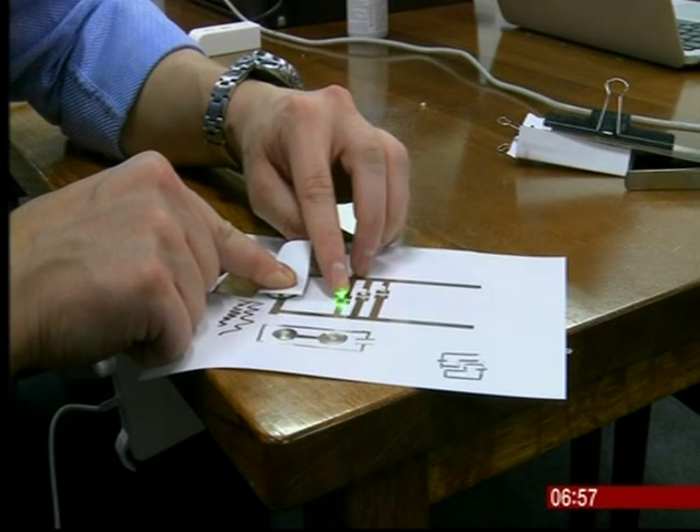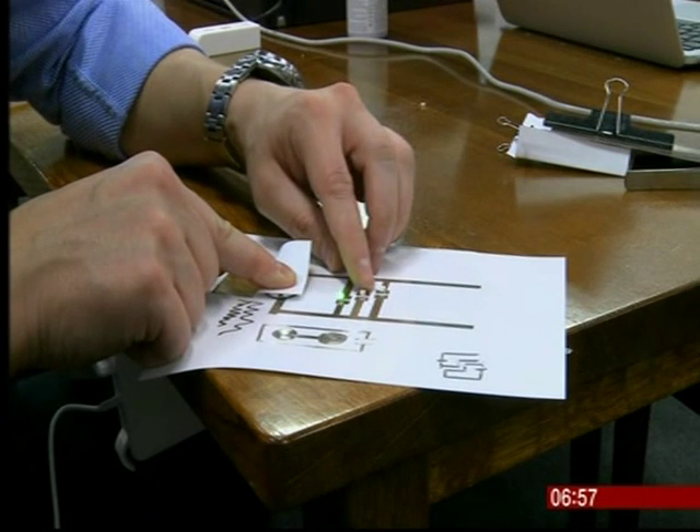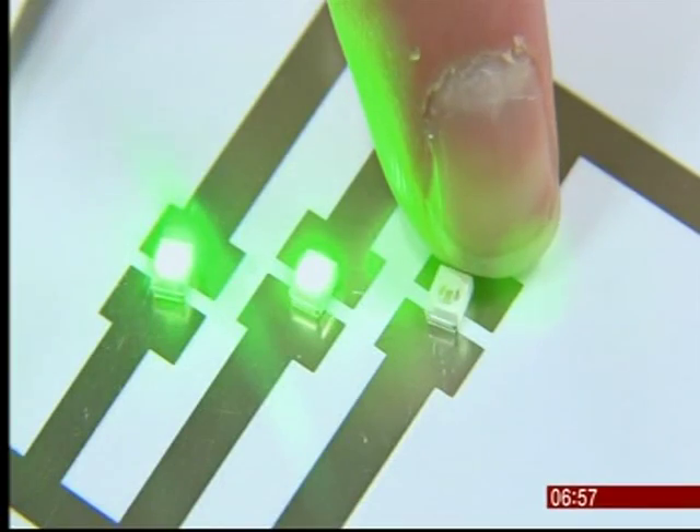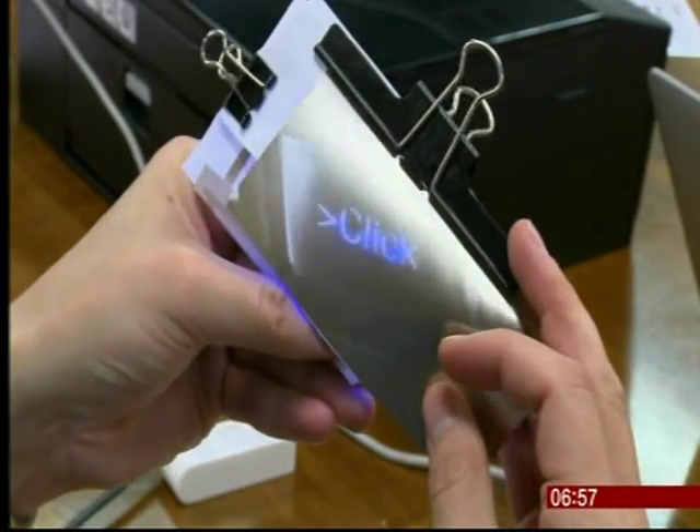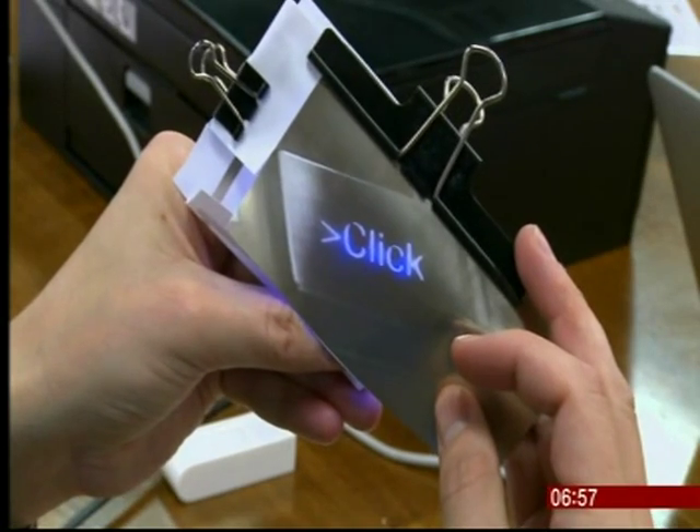Once the circuits are printed, the electrical components, like a battery or LED light, can be attached by hand. It's fiddly and takes a while, and that could be a problem for more complex prototypes.